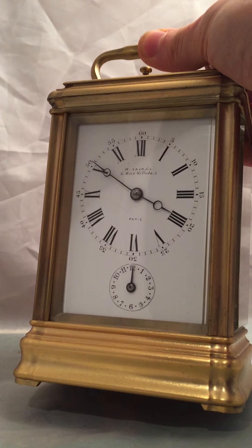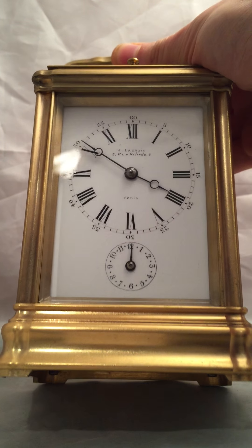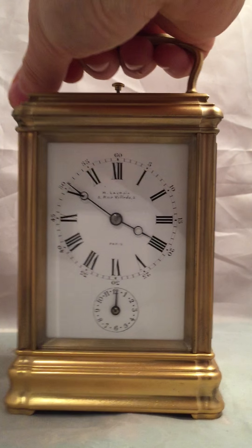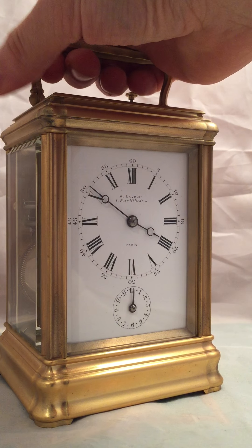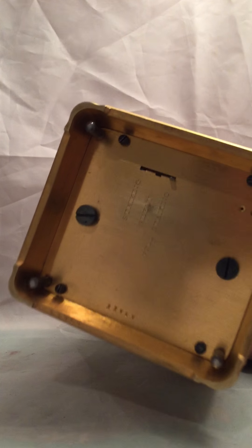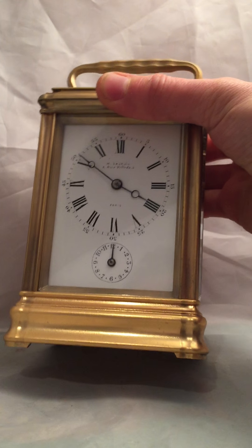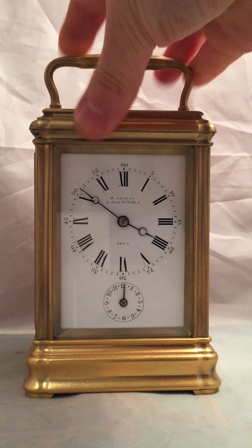The dial is in absolutely excellent condition. There's not a scratch or a mark and there's no restoration. So that's really quite rare to see a dial in that condition. We've got the three-way lever at the base there for Grand Sonnery and Petite Sonnery. The serial number is stamped on the case, the movement, and behind the dial.